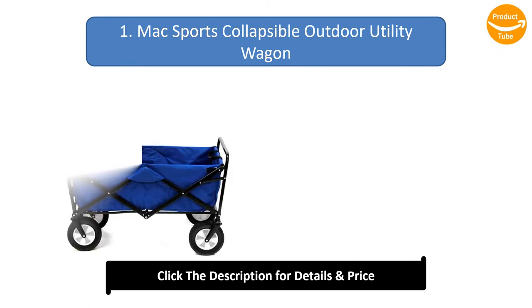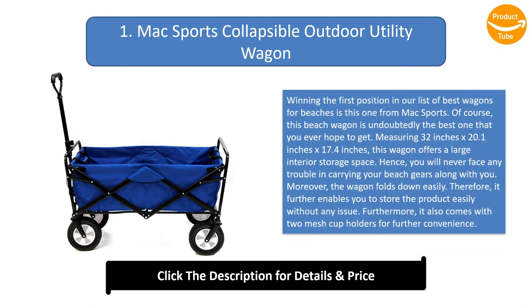Number 1: McSports Collapsible Outdoor Utility Wagon. Winning the first position in our list of best wagons for beaches is this one from McSports — undoubtedly the best one you could hope to get. Measuring 32 inches by 20.1 inches by 17.4 inches, this wagon offers a large interior storage space, so you will never face any trouble carrying your beach gear along with you.